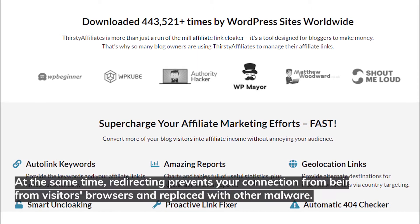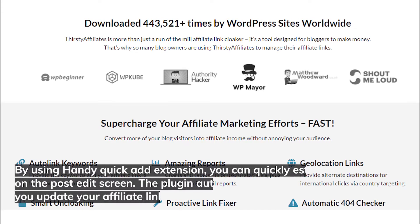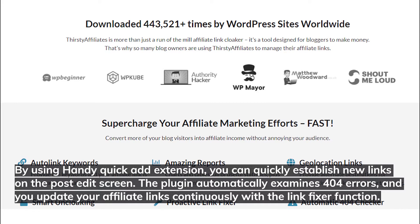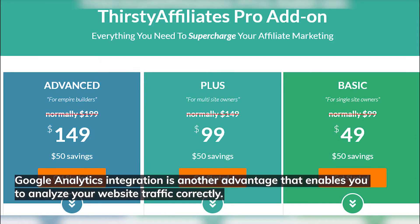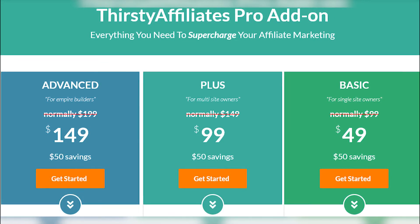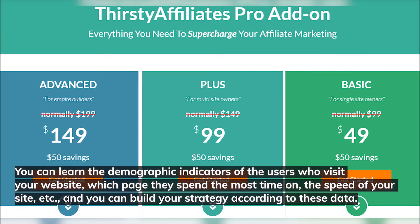Redirecting prevents your connection from being deleted from visitors' browsers and replaced with malware. Using the handy quick-add extension, you can quickly establish new links on the post edit screen. The plugin automatically examines 404 errors and you can update affiliate links continuously with the link fixer function. Google Analytics integration enables you to analyze website traffic correctly, learning demographic indicators, which pages users spend the most time on, and site speed, helping you build your strategy accordingly.